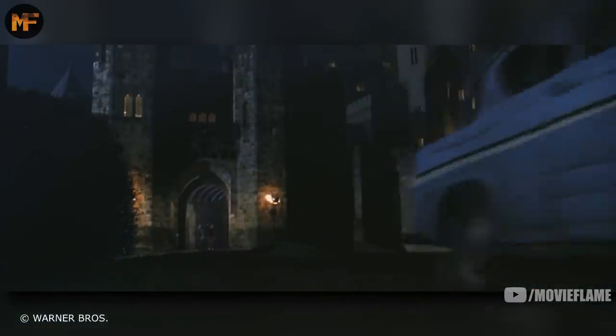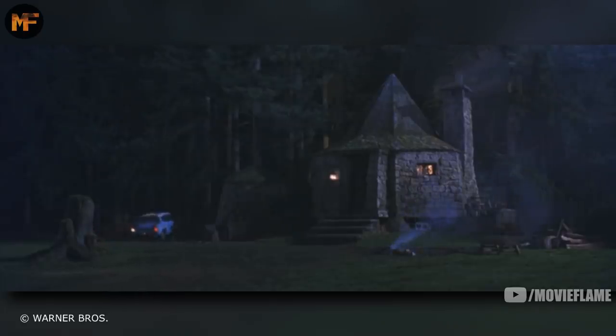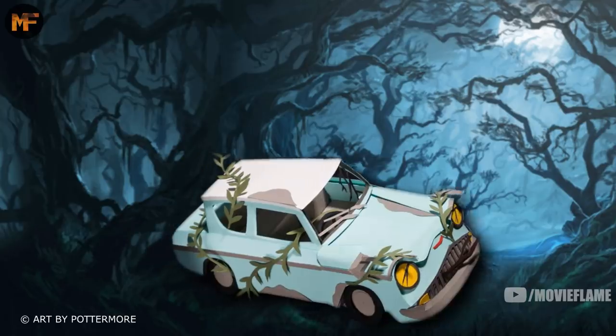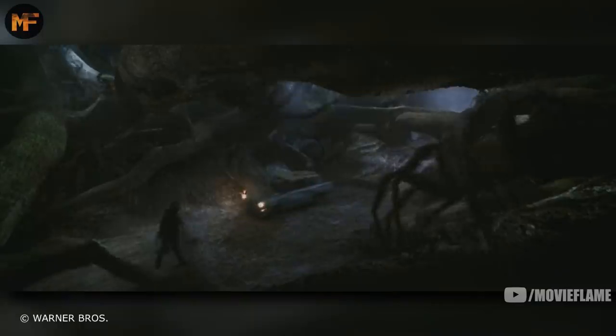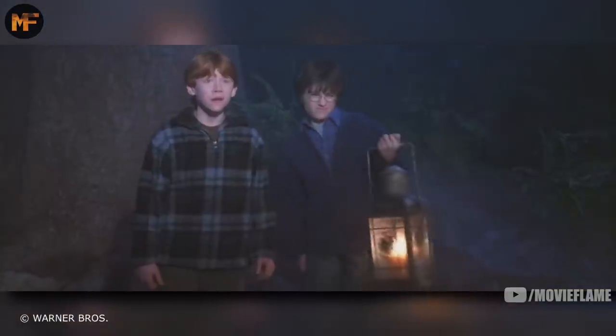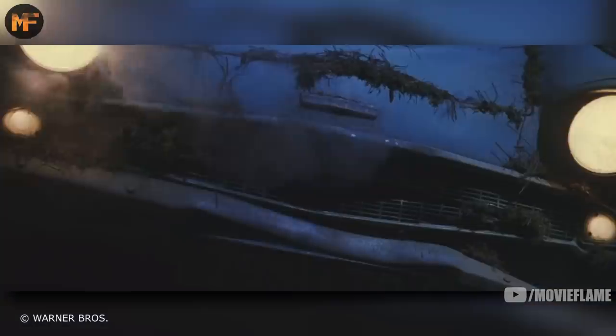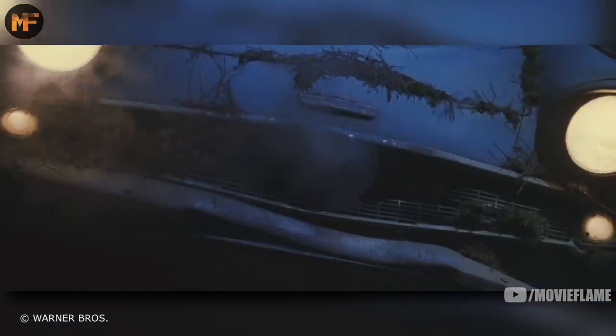And of course, we can't forget about the Ford Anglia. Technically, it's not a creature, but it displayed many beastly behaviors after running wild in the Forbidden Forest for months. When Ron and Harry discovered it again, it was smeared with mud, covered in tree branches, and had gone a bit feral. 'Harry! Harry, it's our car! Look, the forest has turned it wild!'